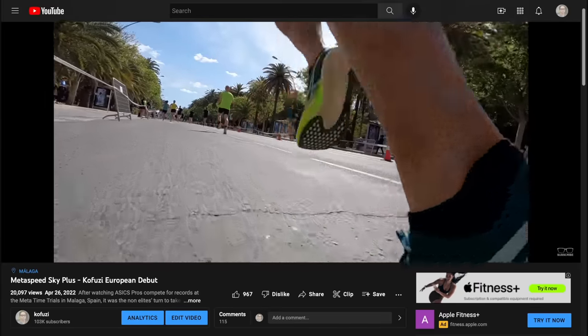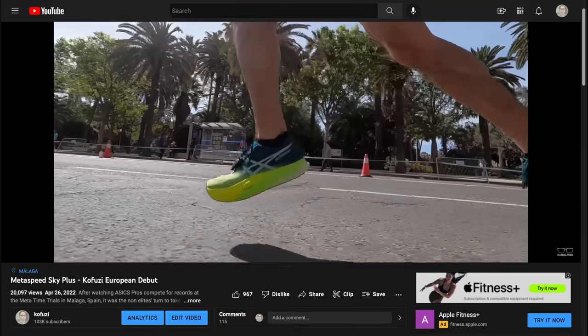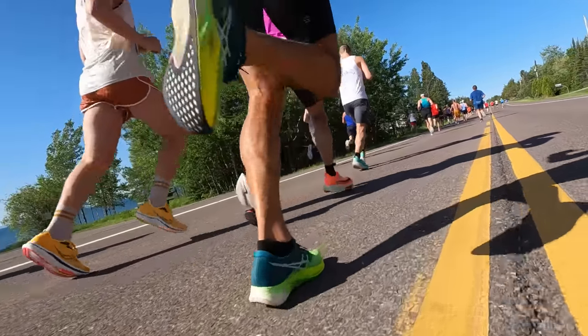It's a shoe that really suits me well. I love the Metaspeed Sky version one — my previous marathon PR was in that shoe — and my new marathon PR is in the second version. I'm really liking what A6 is doing with the FF Turbo and the carbon fiber plate. I think it's a very well designed marathon shoe.